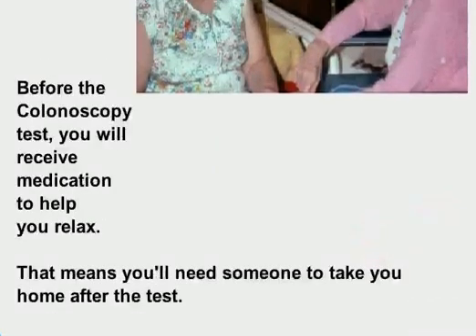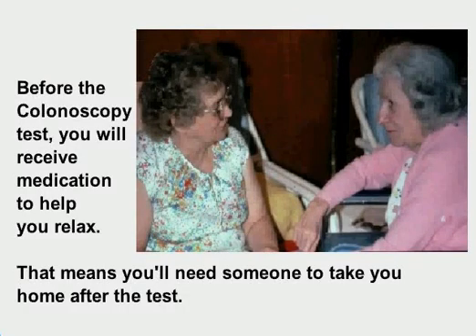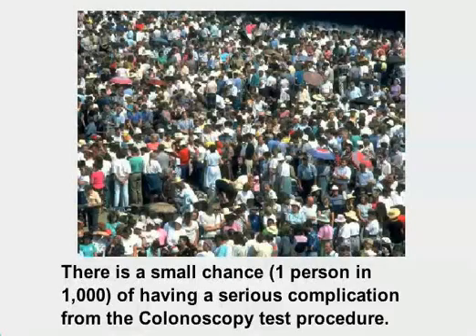Before the colonoscopy test, you will receive medication to help you relax, which means you'll need someone to take you home after the test. There is a small chance — one person in 1,000 — of having a serious complication from the colonoscopy procedure.